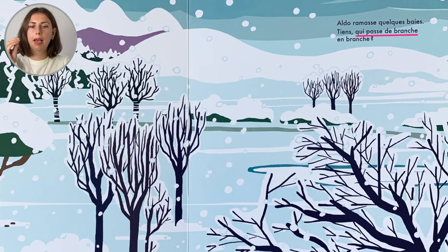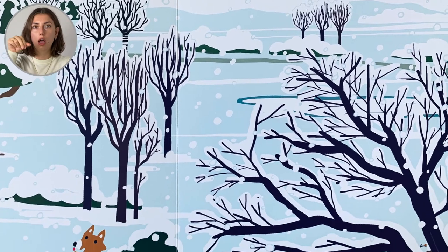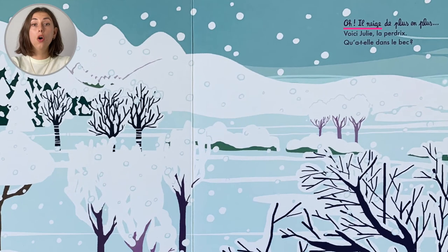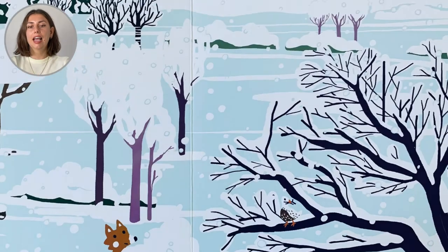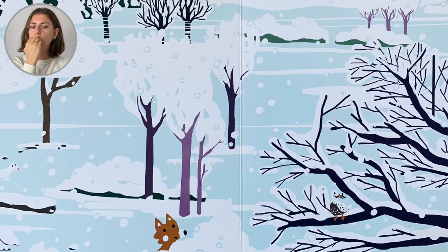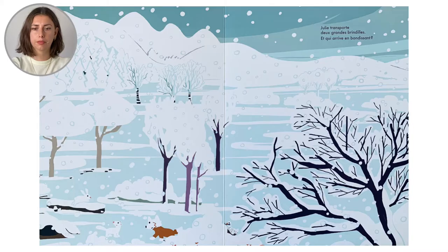Tiens! Qui passe de branche en branche? Oh! Regarde! Oh, il neige, de plus en plus! Oh! Voici Julie, la perdrix! Qu'est-ce qu'elle a dans le bec? Julie transporte deux grandes brindilles.